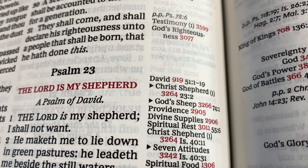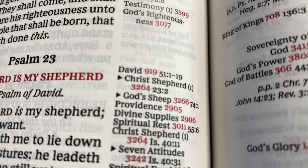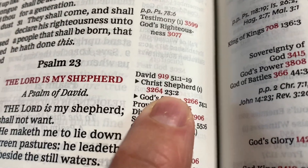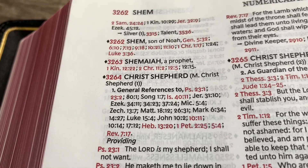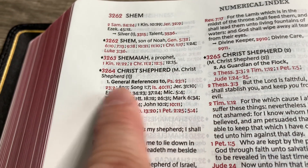So we covered all the scriptures about Christ being the shepherd. If you want to check it, or maybe you don't want to go through the chain — you just want to go to where the list is — Christ's shepherd, 3264. Back in the index: Christ's shepherd, Psalm 23:1 — the red ones are the ones we followed.